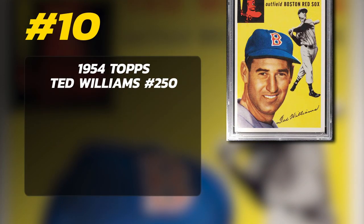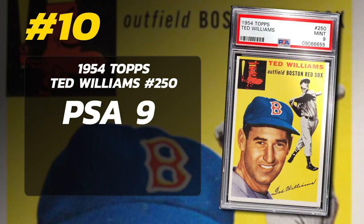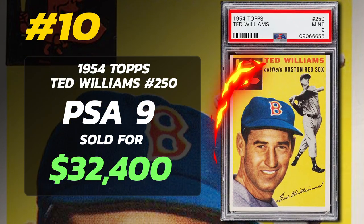Number 10: 1954 Topps Ted Williams number 250, graded PSA 9 mint condition, sold at auction by Robert Edward Auctions in April 2021 for $32,400.